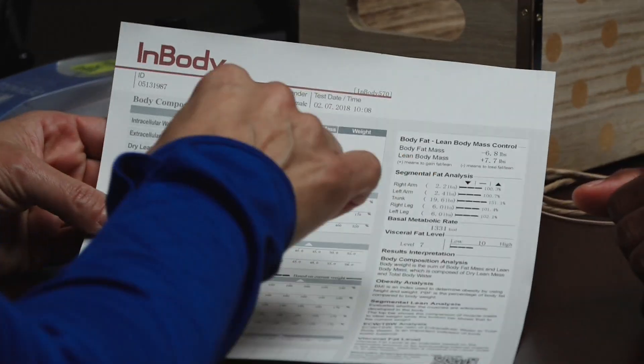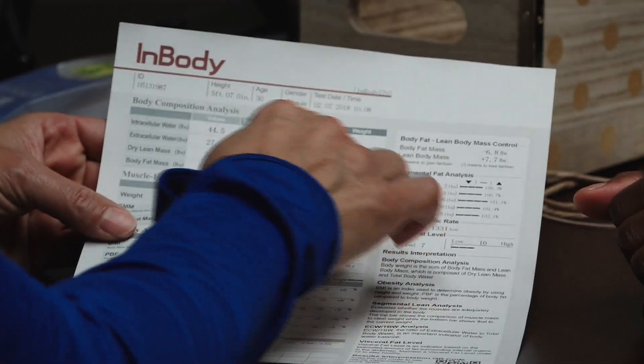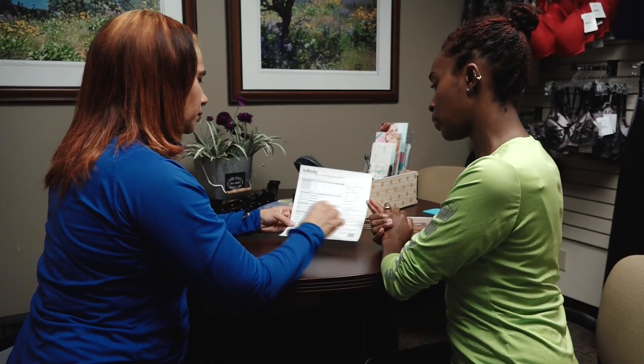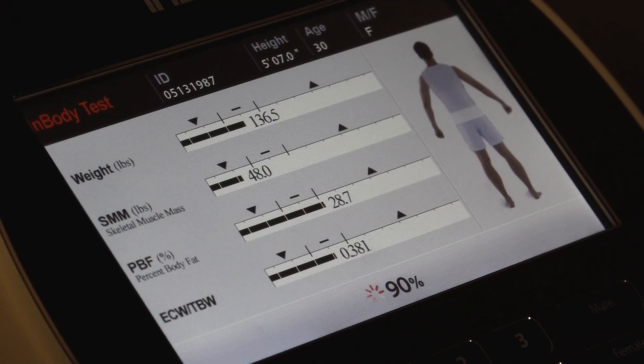This breaks it down: water retention, body fat. So if there's inflammation, you know there's a lot of water weight. If it's body fat, you know you have to work it out. It's also segmental, so it tells you how much water you're retaining or how much body fat you have in your arms, your legs, your trunk area, which is great.